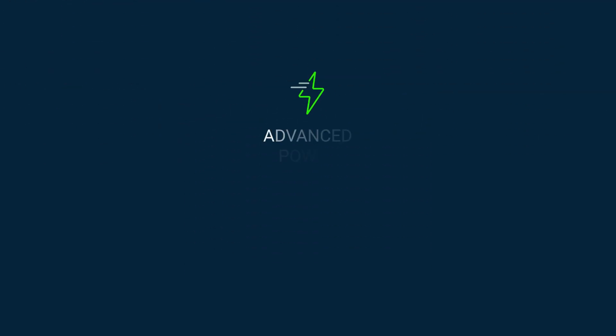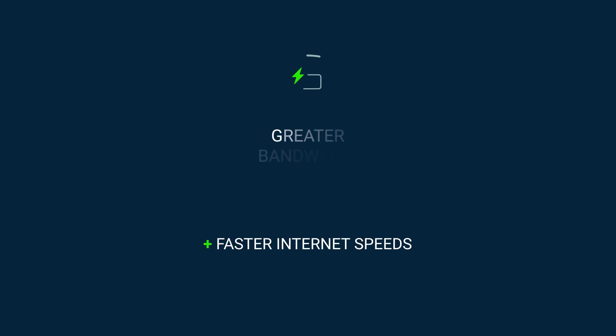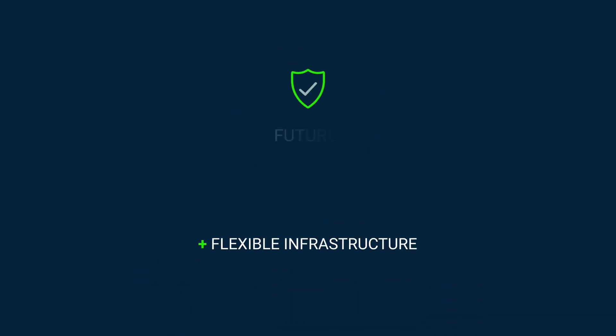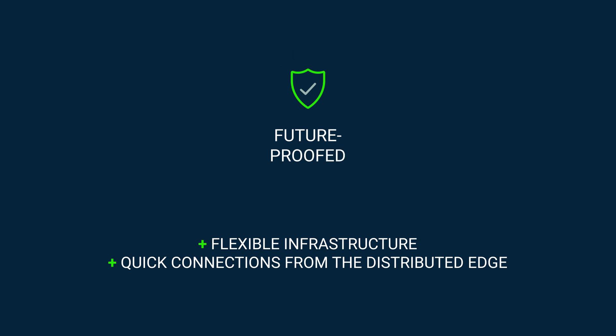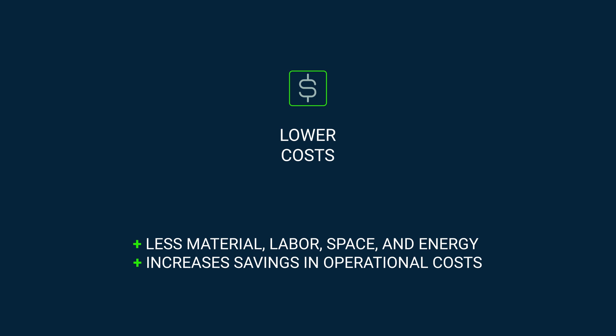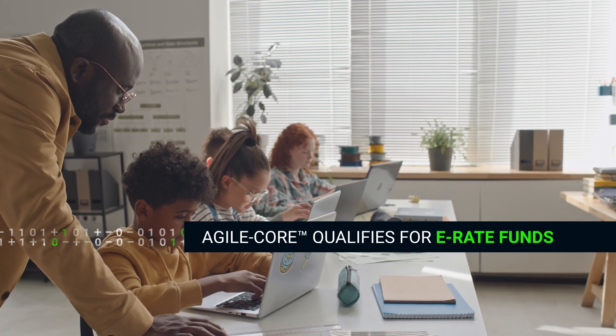The advantages of agile core systems for EdTech include safe, efficient DC power distribution to support more PoE endpoints, faster internet speeds with high-speed fiber at the classroom edge, and a flexible infrastructure via quick connections from the distributed edge with less material, labor, space, and energy — increasing savings on operational costs. Plus, agile core qualifies for E-rate funds.